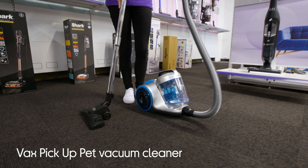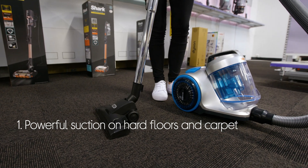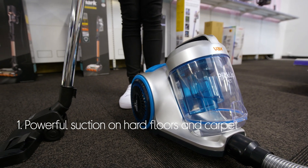Let's take a look around this Vax vacuum cleaner. You get the same impressive results in any room of the house with a powerful performance that's effective on both hard floors and carpets.